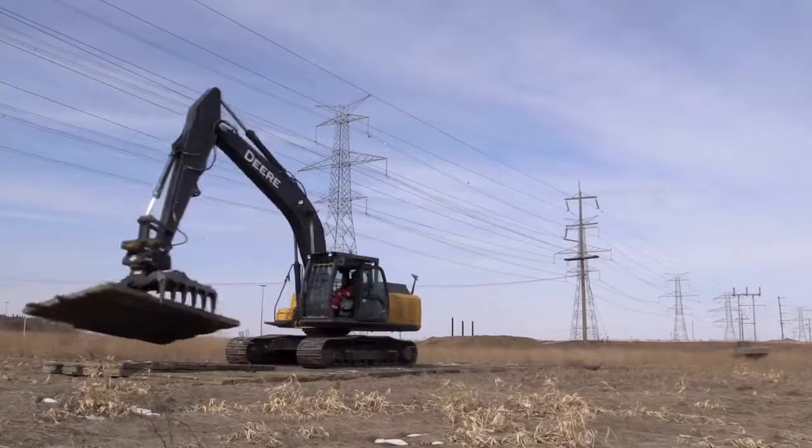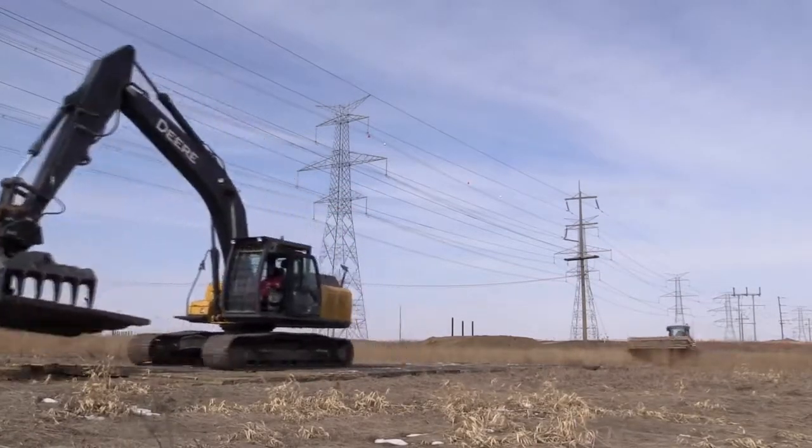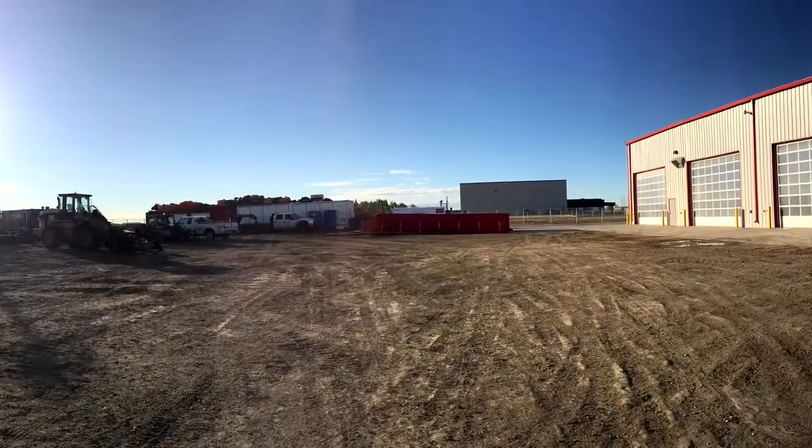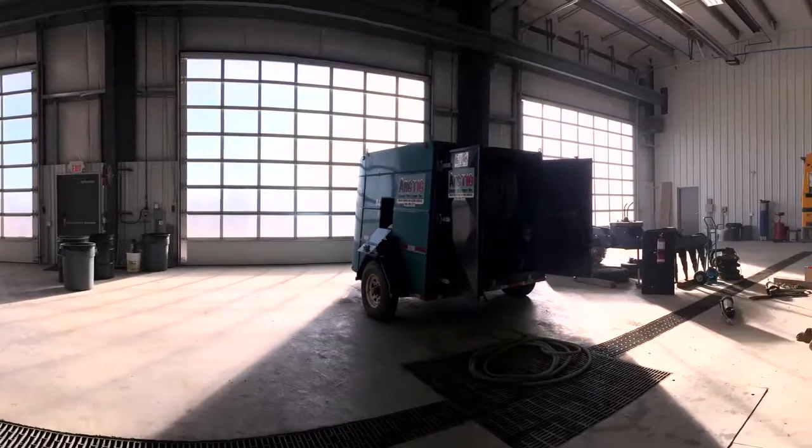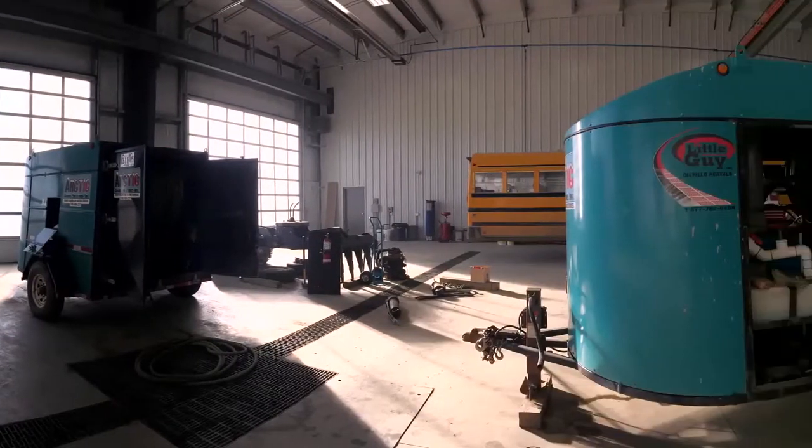The result is a more enjoyable and efficient workspace for every member of your team. From our newly expanded facilities in Leduc, Alberta, we can meet all your project's needs by offering a full line of heavy equipment rentals.